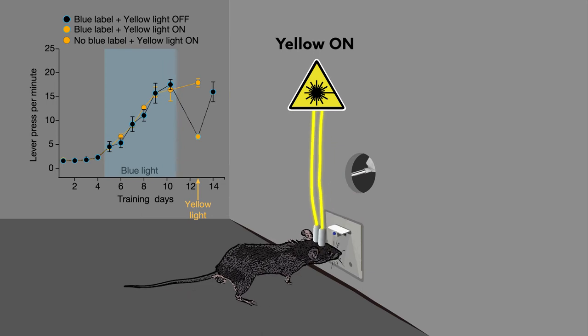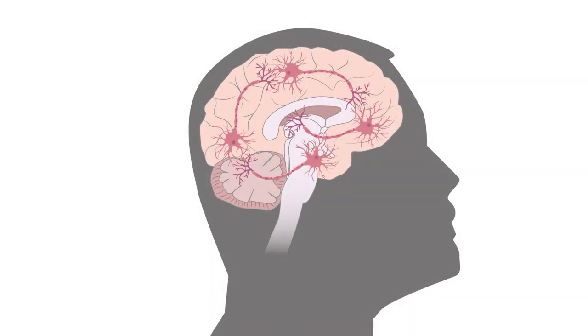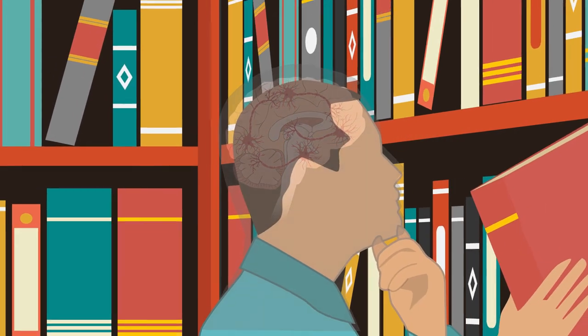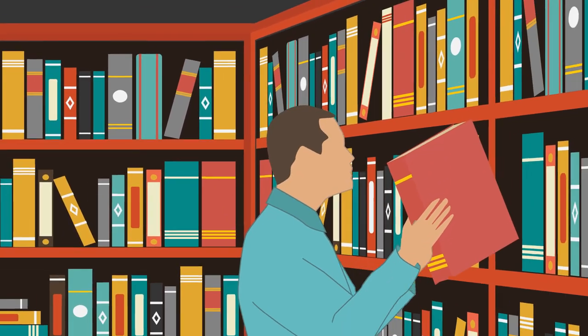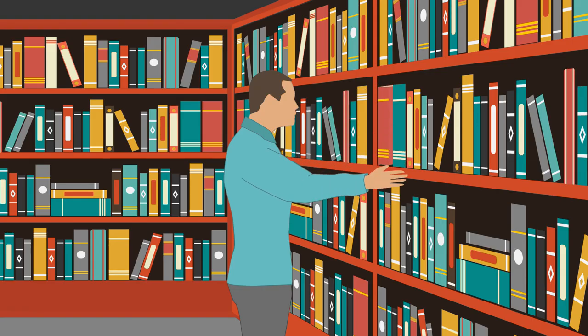This confirmed that the neurons marked with CalLite were responsible for lever-pressing. By labeling neurons that control specific actions and providing a means of controlling them, CalLite provides an unprecedented opportunity. Researchers might now have a way of understanding how neurons team up to generate thoughts and behavior better than ever before.